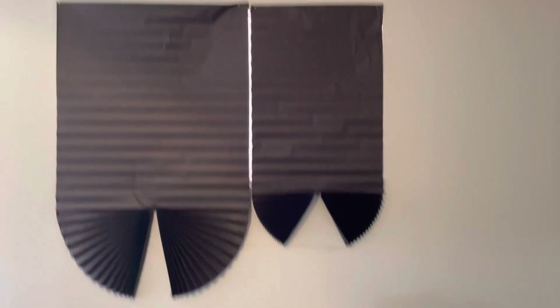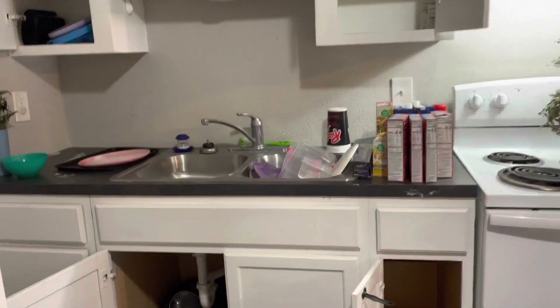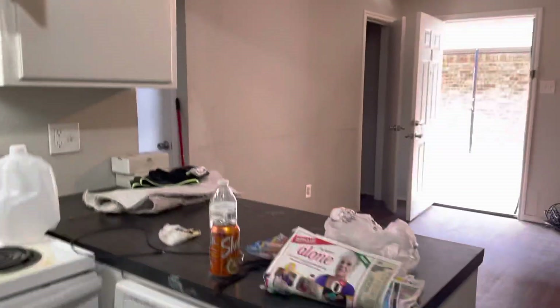It has one light out in the ceiling fan. Trash left behind. Baseboards dirty, coloring, scuffs throughout the wall, nail holes, needs trashed out.